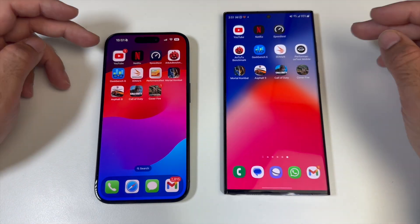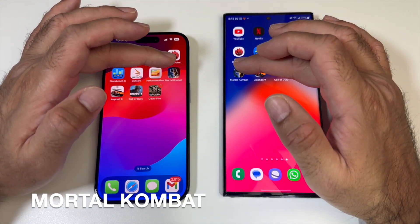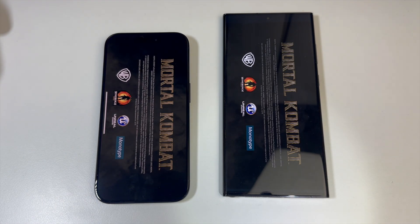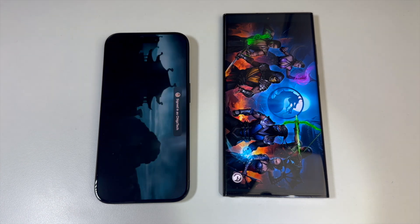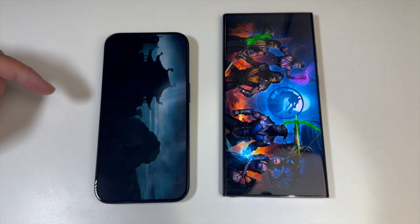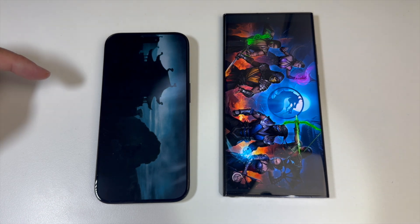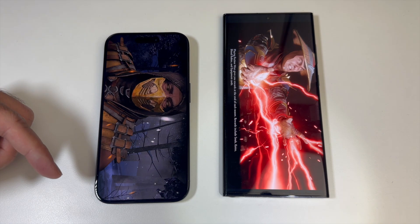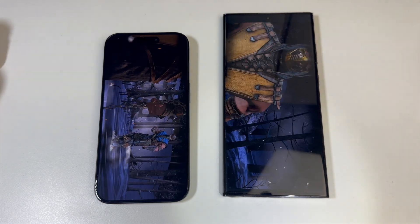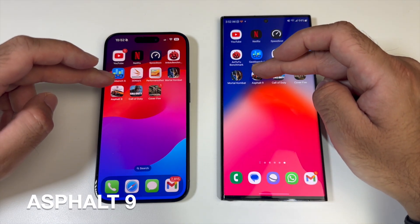Now it's time for some gaming — opening up a bunch of games at the same time to see which loads first. First up, Mortal Kombat: iPhone loaded up a second faster and was already about to load the game while we were still waiting for Samsung. Next game, Asphalt 9: iPhone loaded up a second quicker.